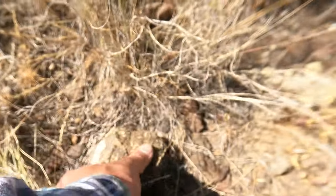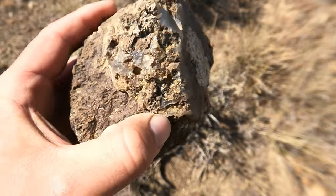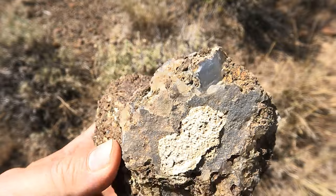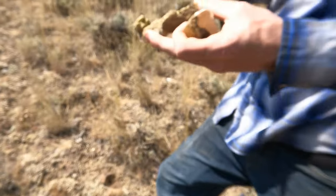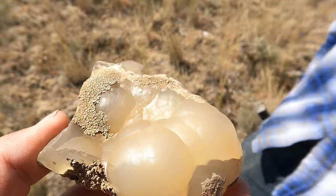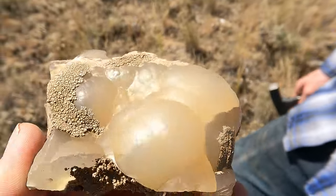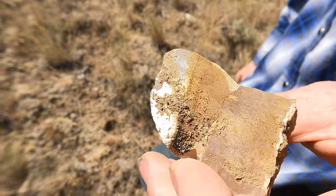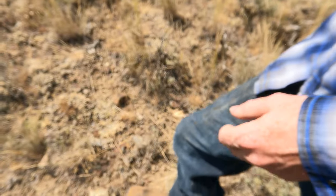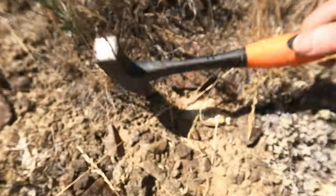Found this one — nice. It's still attached to the volcanic rock, that's cool. Tim, what'd you find? It's got all that green veins. More awesome botryoidal. It's got a little bit of white up there — I've seen lots like this down there, and none of them are that big. Good find, Tim.